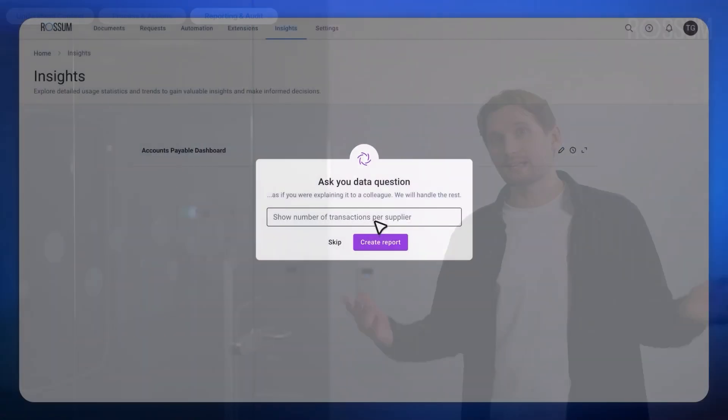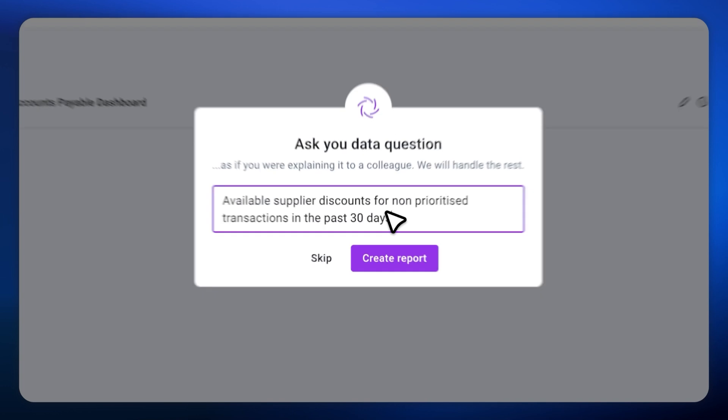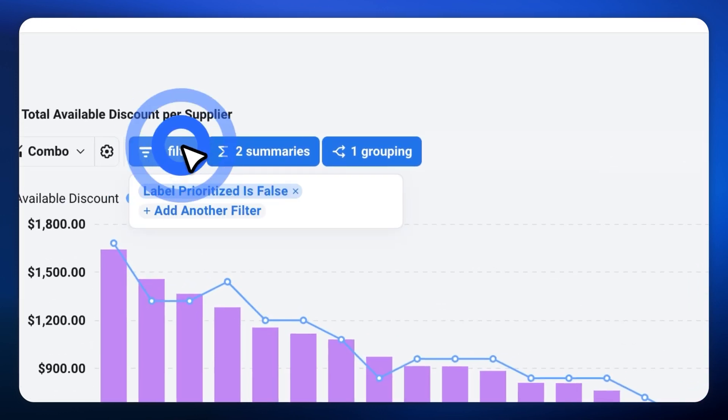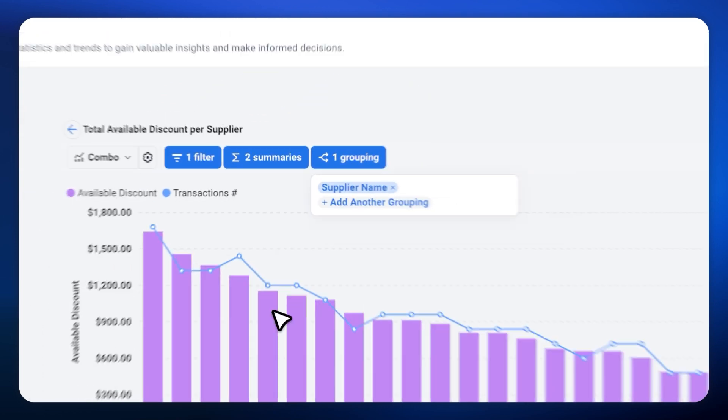Let's look at an example. Suppose you want to see the suppliers who didn't qualify for early payment discount in the last month. Just tell it to Rossum: 'Available supplier discounts for non-prioritized transactions in the past 30 days.' And here it is — a detailed, real-time report showing exactly what we requested. Rossum reporting gives you total transparency, complete control, and real-time insights into your document workflows. No more blind spots, just data-driven decision-making at your fingertips.